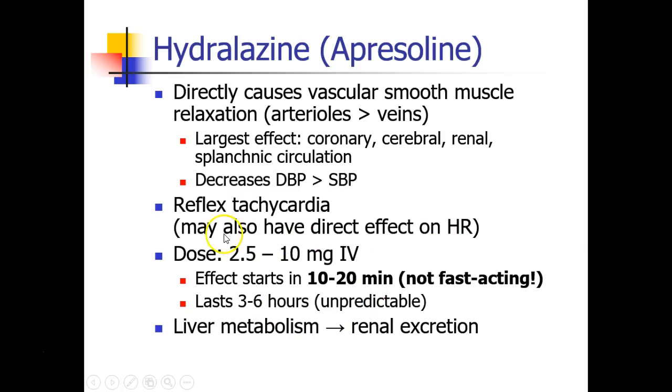The dose of hydralazine is usually between 2.5 and 10 milligrams IV. It can be hard to know how much to give, and we have to be careful because the effect of hydralazine takes a good 10 to 20 minutes to work. You don't want to overdose the drug because it is long-acting, lasting 3 to 6 hours, but you also don't want to underdose it because you'll have to wait 10 or 20 minutes before you know if your dose had an effect. I usually start with 5 or 10 milligrams in most of my patients. Hydralazine is metabolized in the liver and excreted in the kidneys.